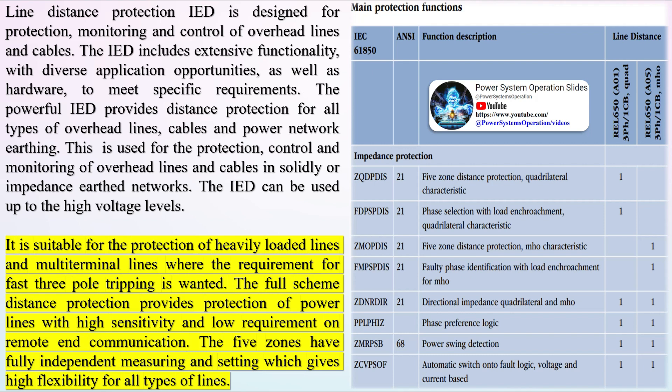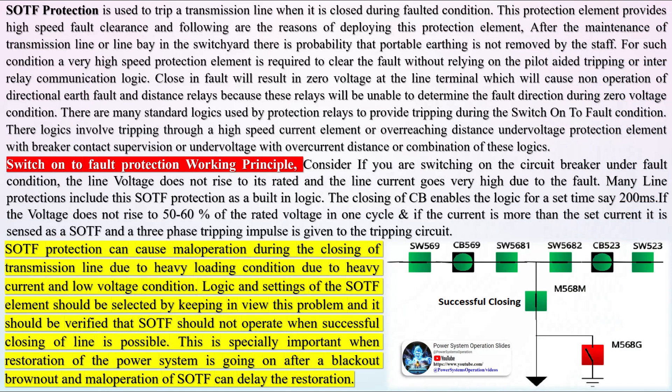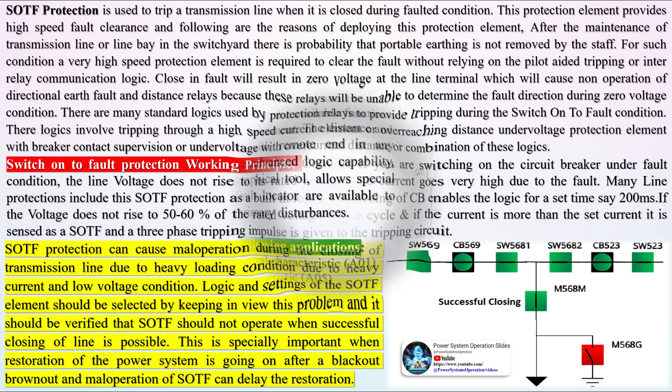Vast strides have been made in the design and application of distance relays in the past 20 years. Just about all aspects of the performance of the relay have been improved and furthermore, the physical size of a terminal of distance protection has been markedly reduced. At the present moment, distance protection is applied to virtually every major extra high-voltage transmission line erected in the Republic. The improvements in distance relaying have been such that the next development we are likely to see is that distance protection will be applied to distribution rather than transmission networks.